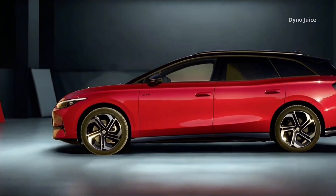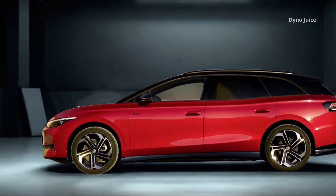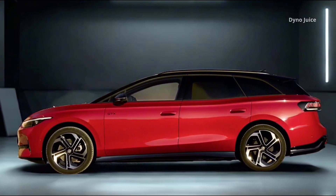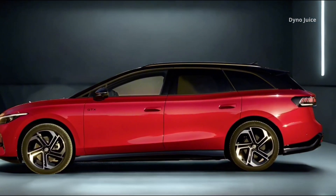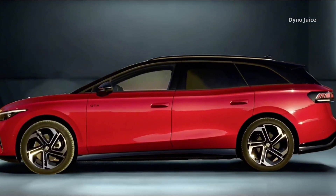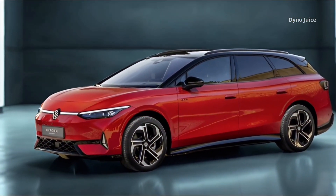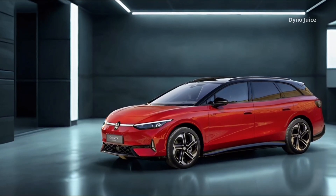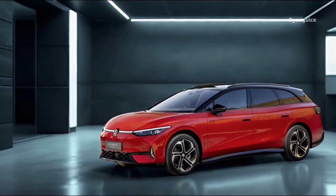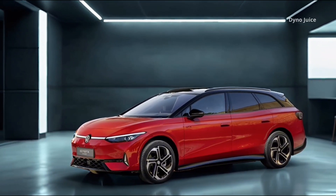From the side, the Tourer shows off 20-inch Skagen alloy wheels with a diamond-cut finish and aerodynamic inserts. Optional 21-inch wheels are also available. The wheel arches and side sills are accented in gloss black, while the roof and mirror caps can be finished in contrasting black for a sportier look. At the rear, the car features 3D LED taillight clusters and an illuminated logo framed by a gloss black diffuser.